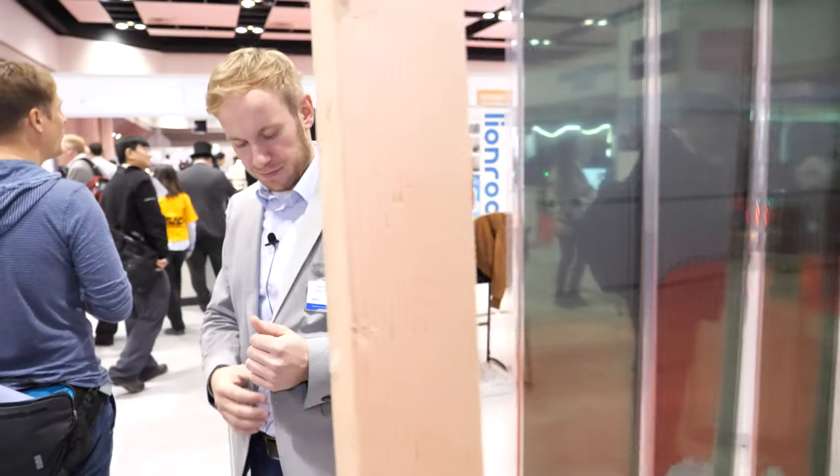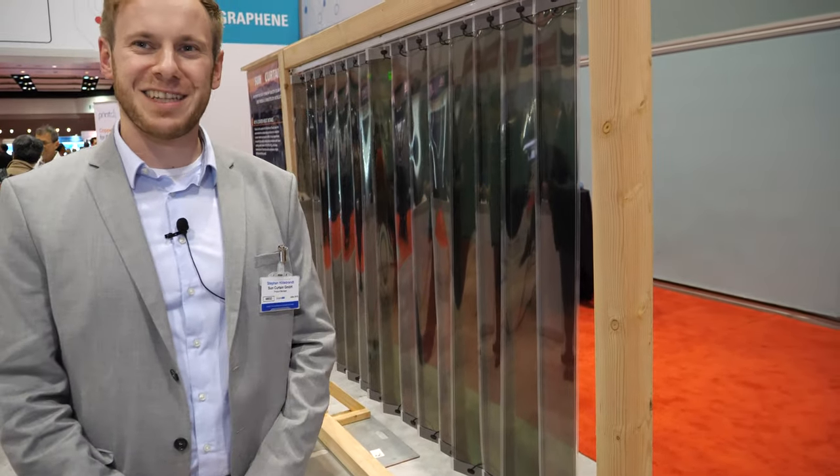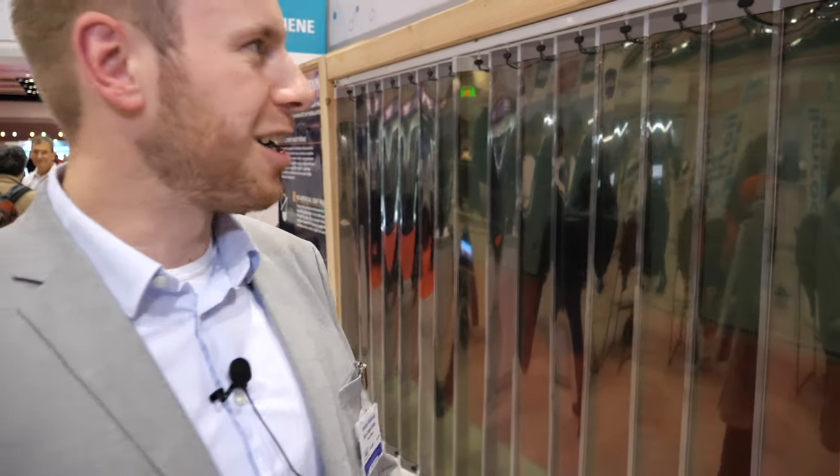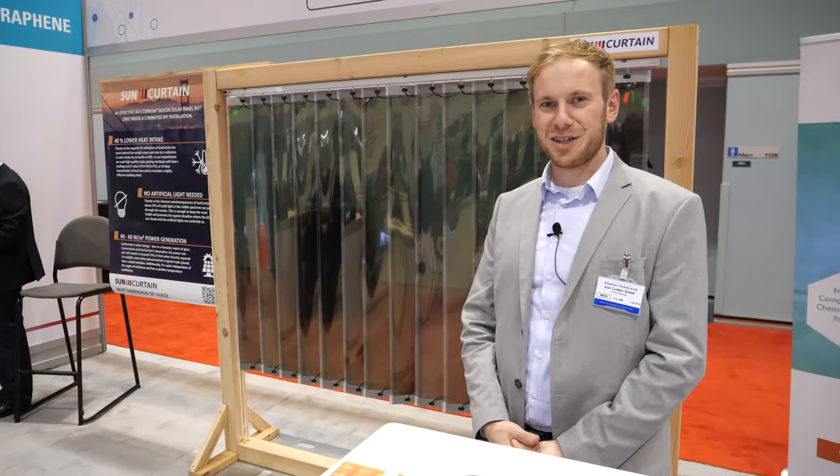Here's the Sun Curtain right here. Hello, I'm Steven Hildebrandt from Sun Curtain, and we present here our Sun Curtain. We're using organic photovoltaic as a shading element for our curtain.